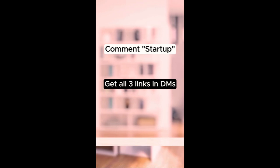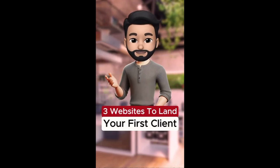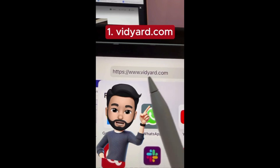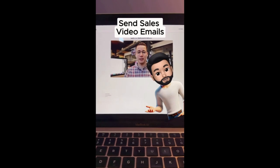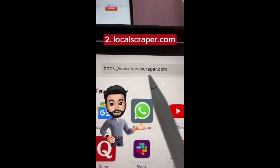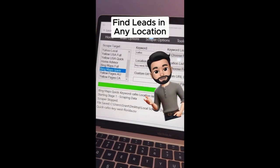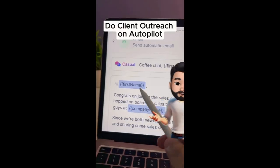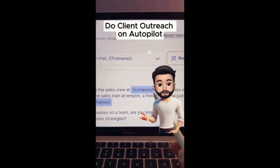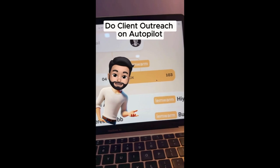Here are websites to land your first client this week. First, go to vidyard.com — you can create personalized video emails that have a super high conversion rate. Now go to localscraper.com — enter your keyword and location to find active leads from that area from multiple sites. The third one is lemless.com — use this website to do client outreach on autopilot and always land in your client's inbox.